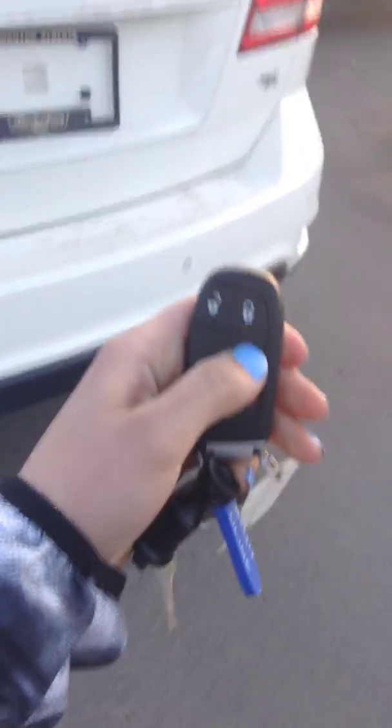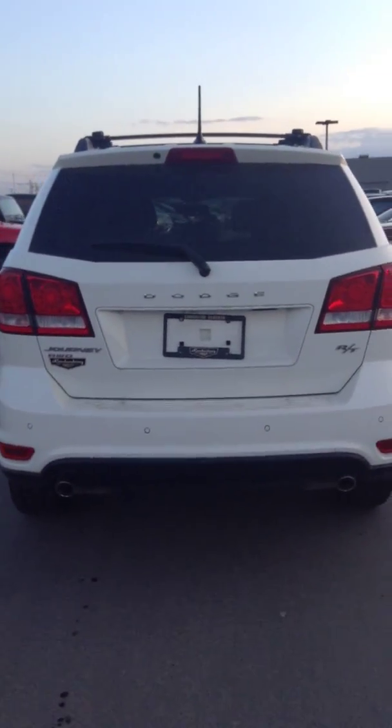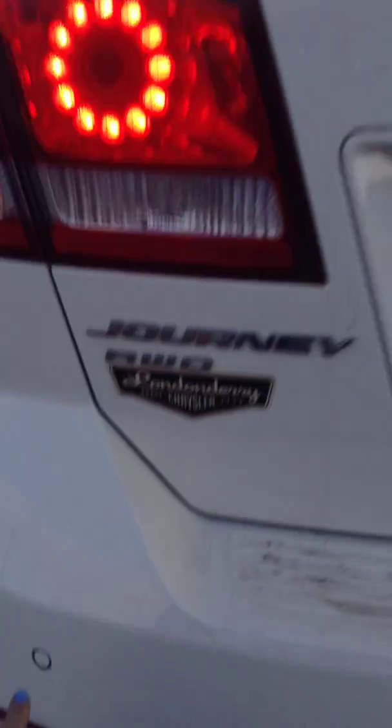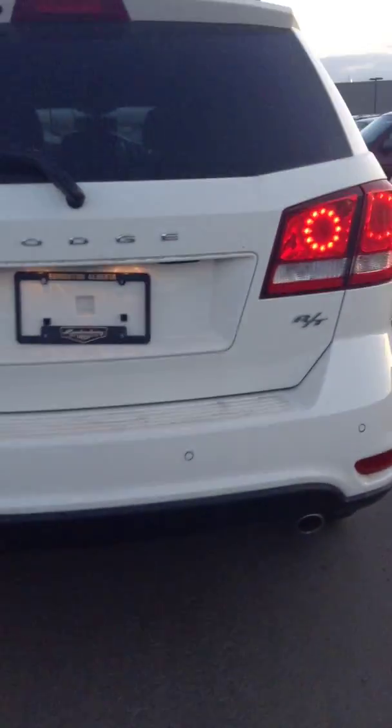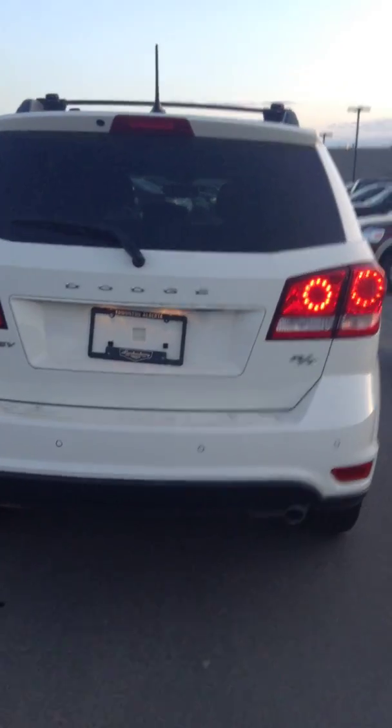If you push this twice, it'll beep at you that it recognizes and it'll start up. On the back, you do have your park sensors right there. So when you're backing up and if you're getting too close to something, it'll start beeping at you.